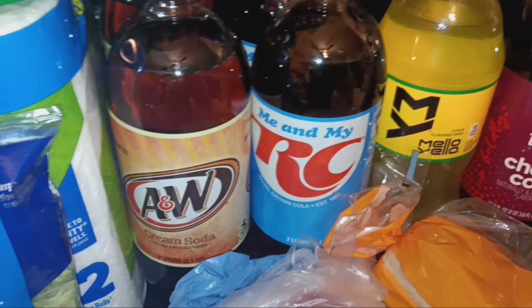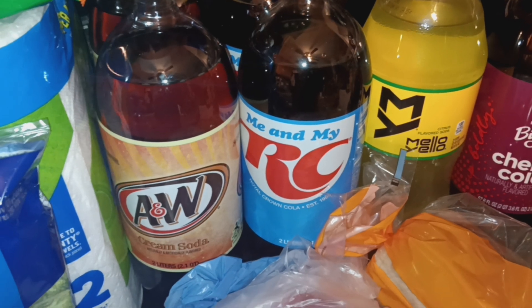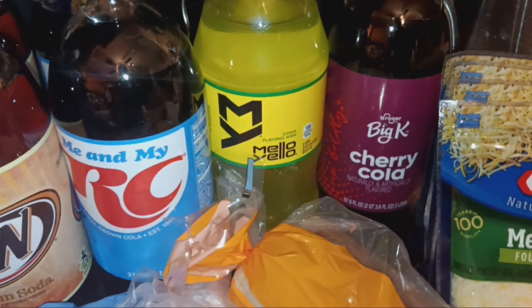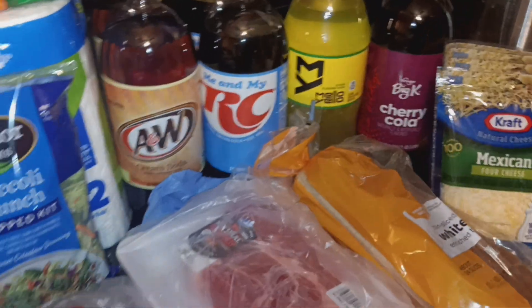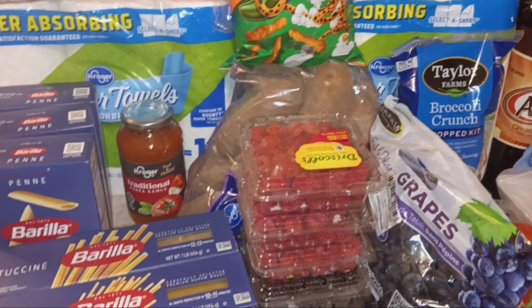The soda was on sale for $1.49. We still have six bottles — four cream soda, an orange, and a cherry Pepsi and a Dr. K. I got two more cream sodas, two RCs, a Mellow Yellow, and a cherry Big K cherry cola, which was $1.25. That is everything I got in this Kroger grocery delivery.